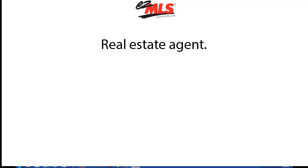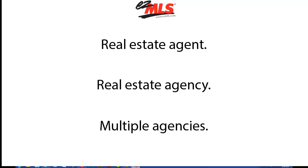EZMLS can be used by a real estate agent, a real estate agency, or multiple agencies within a geographical area.